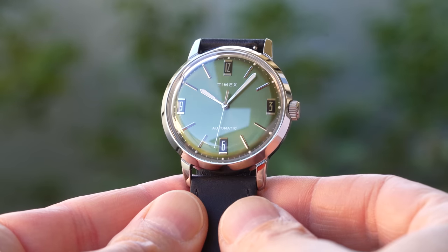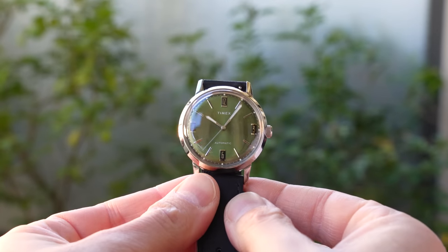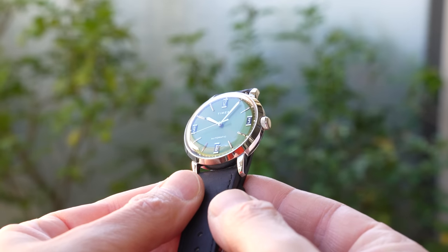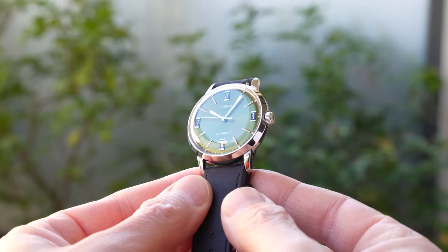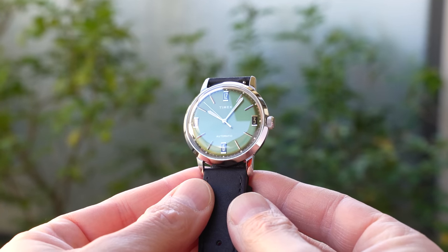And when you see footage like this you begin to understand why. It's a watch that craves light — it can look a little drab in dull lighting, but the dial, the hands, and the indices really pop when exposed to natural light or even artificial studio lights. This dynamic shot displays that dual character: slightly drab to drop-dead gorgeous with a 15-degree twist of the wrist.